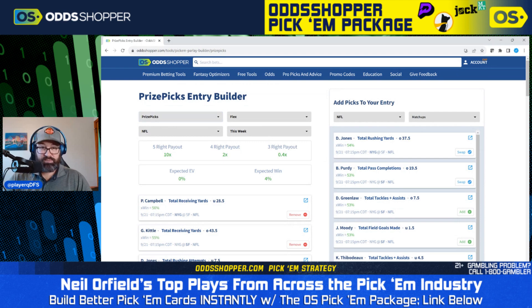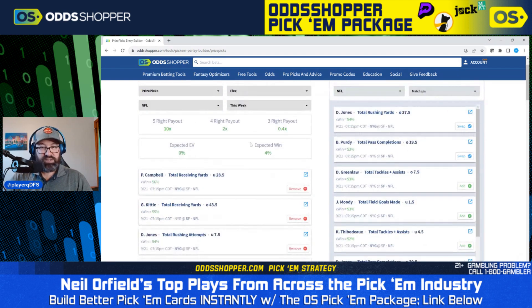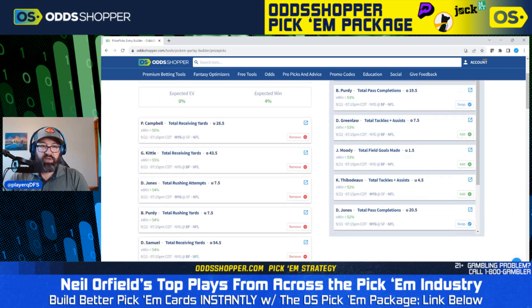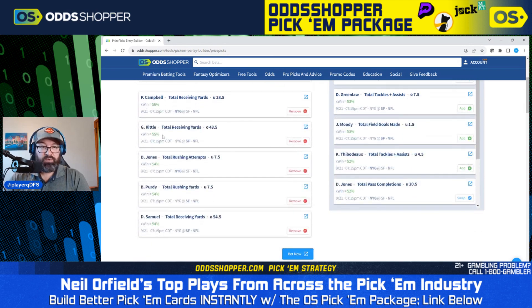I'm going to start here looking in the PrizePicks Entry Builder, and I'm looking at just tonight's game. You can find some higher EV bets if you look at the full Sunday slate, but I'm just looking at Thursday Night Football for now. So starting here, we've got Paris Campbell total receiving yards under 28.5 winning 56% of the time — tough matchup with the Niners defense. We've got George Kittle total receiving yards over 43.5, Daniel Jones total rushing attempts under 7.5, Brock Purdy total rushing yards under 7.5, and Debo Samuel total receiving yards over 54.5.